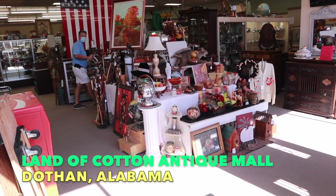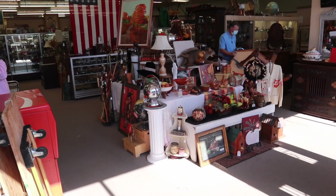Hey, it's George the Antique Nomad. Let's go inside and see what else they've got. One of the things that I like about this store is they keep it active.